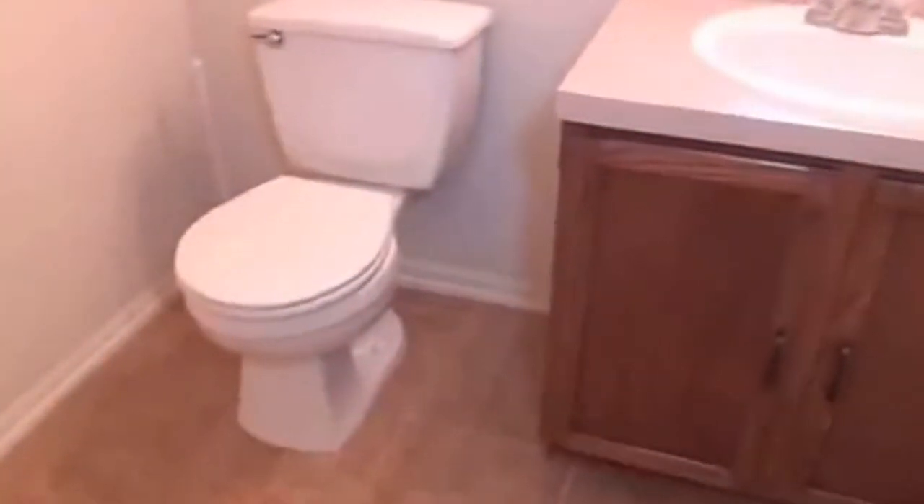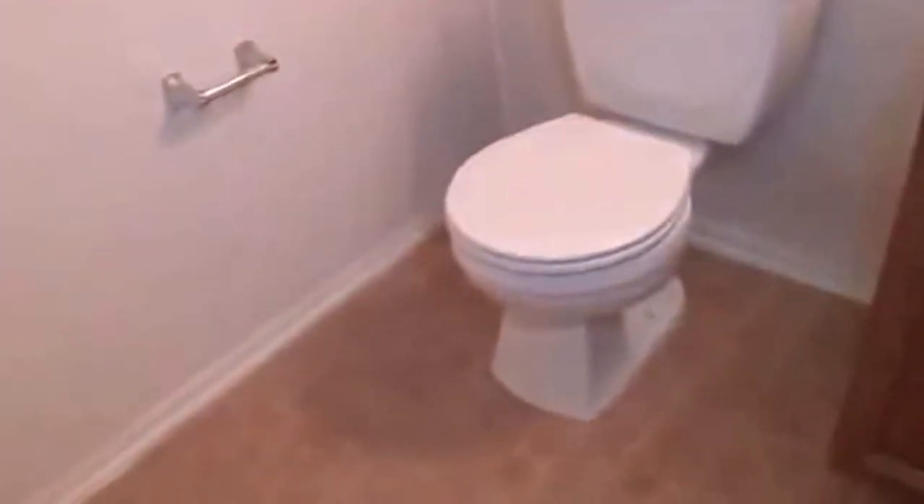We have the entryway area and then the downstairs half bath — it's a good size bathroom. And then I'm going to show you the two-car garage. This is a two-car garage.